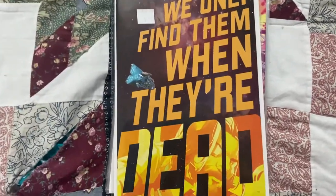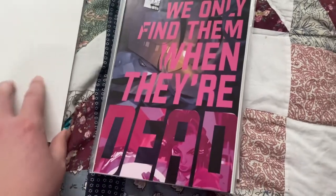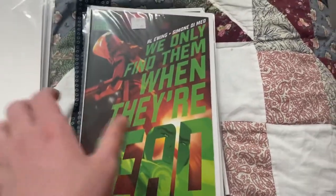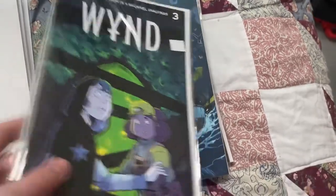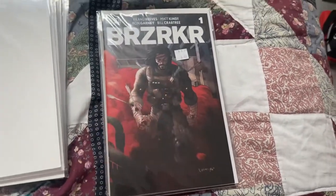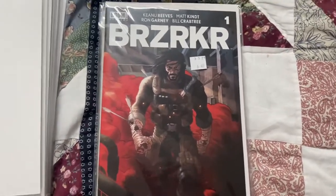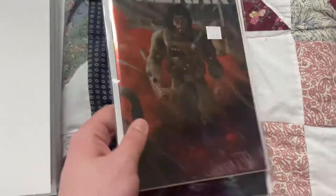This last stack is Boom Studios titles. I finally picked up We Only Find Them When They're Dead - got cover A and B for the first issue, then just cover A's moving forward. We got issues two, three, four, and five. I also caught up on BRZRKR - we got issues three, four, and five by James Tinian. Then to end the haul on a very strong note, I got The BRZRKR issue number one of twelve by Keanu Reeves, Matt Kent, and Ron Gurney - got one of each cover, the regular covers and the foil variants. A very strong note to end on.